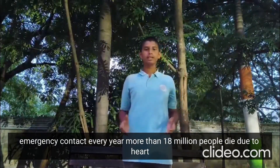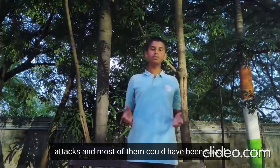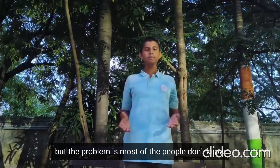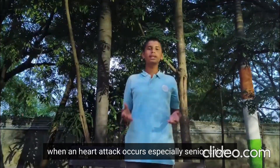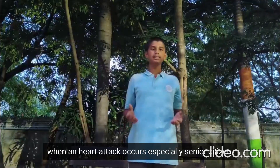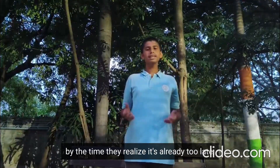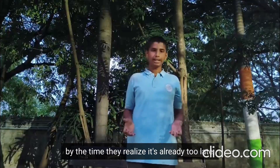Every year, more than 18 million people die due to heart attacks, and most of them could have been saved if they received help in the first 8 minutes. But the problem is, most people don't know when a heart attack occurs — especially senior citizens, drivers, athletes, and patients who live alone. By the time they realize, it's already too late.